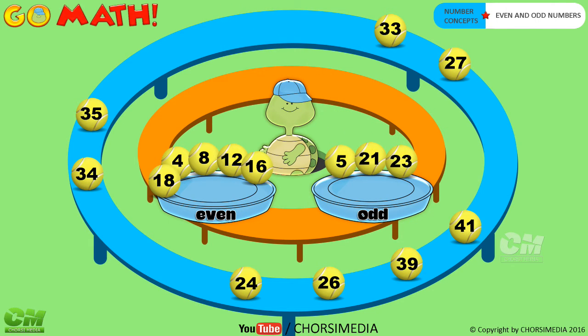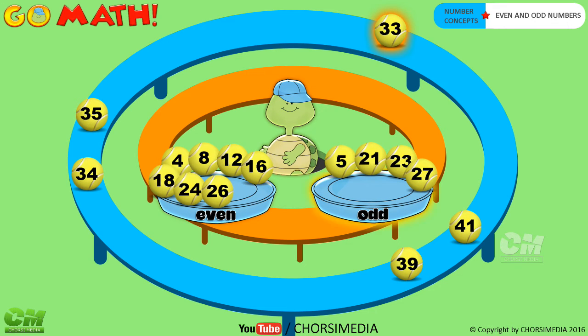Number twenty-four — even or odd number? Number twenty-five — even or odd number? You are right. Odd number.